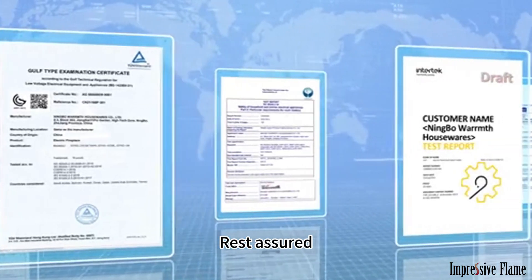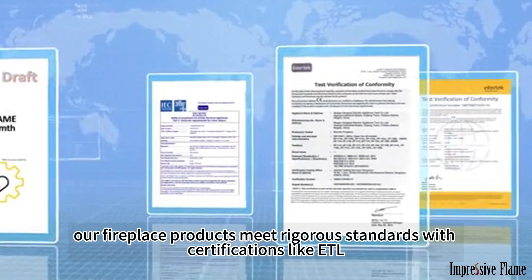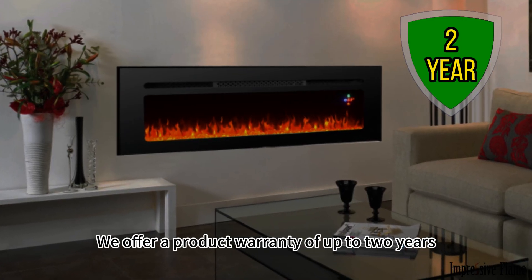Rest assured, our fireplace products meet rigorous standards with certifications like ETL, UL, CSA, and more. We offer a product warranty of up to two years.